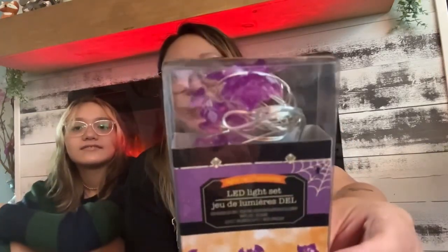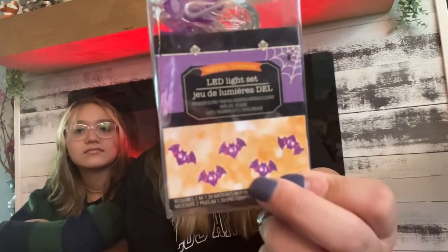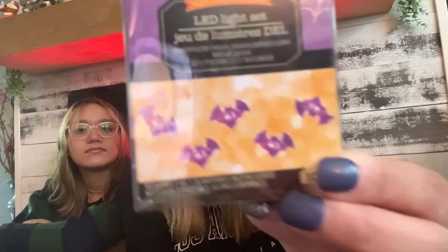Next are the bat fairy lights — same concept again but with bats. They're like purple with a little warm fairy light inside, and the bats are very cute. These are also for Adia's room. She's decorating her room for Halloween, so she'll have the bats and the spiders.